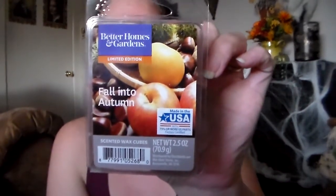Then I got Better Homes and Gardens Fall into Autumn. I like this one. This one smells like baked apples and spices. It smells like the Bath and Body Works Leaves candle — yeah, it smells exactly like Leaves to me. Really, really nice.